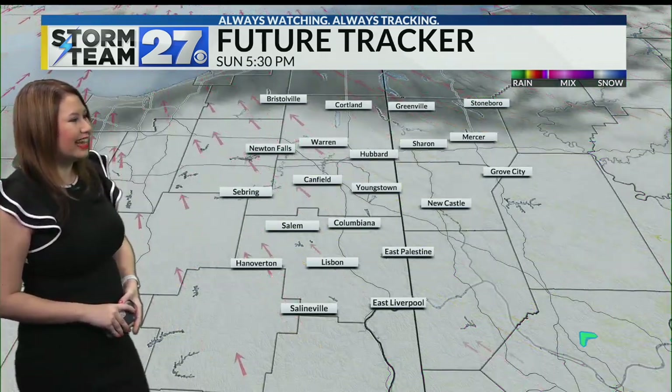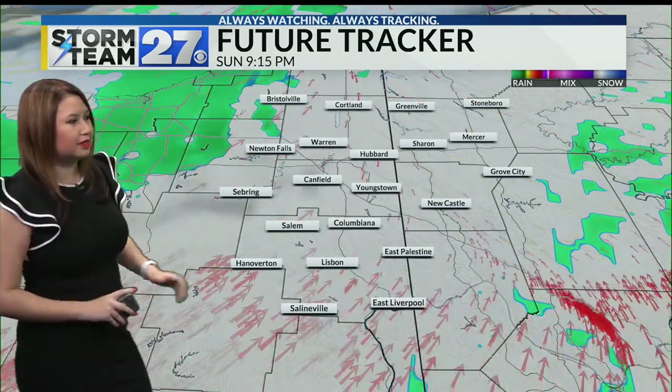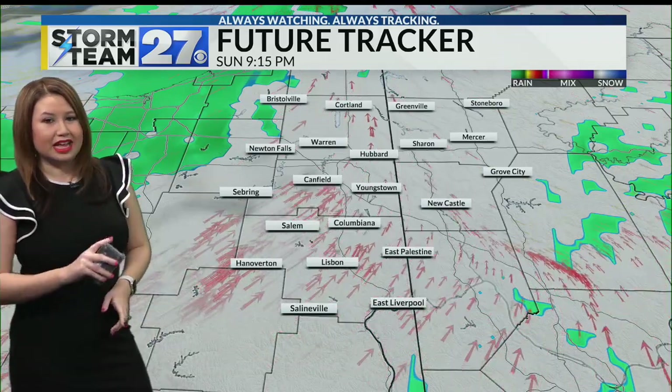Now pushing the clock forward heading into our evening — cloudy skies, a few light rain showers are going to be around. Best time to take that evening walk, but keep in mind everything's going to be wet.